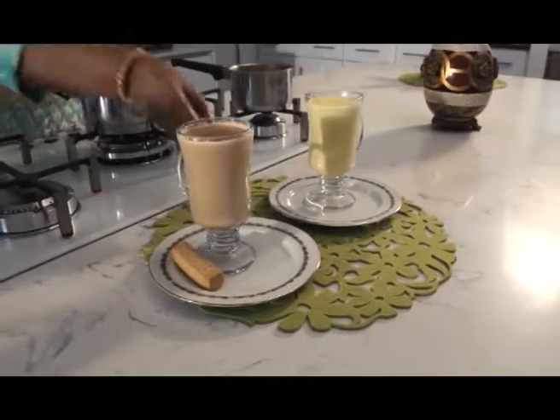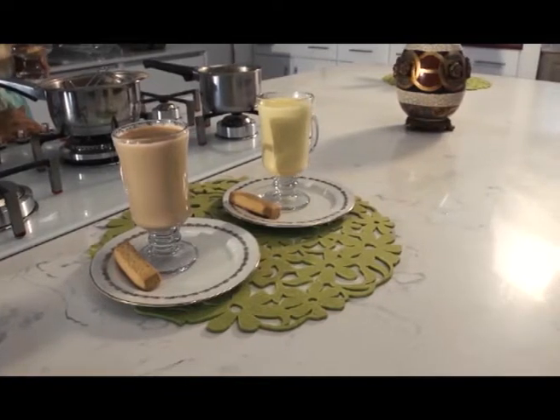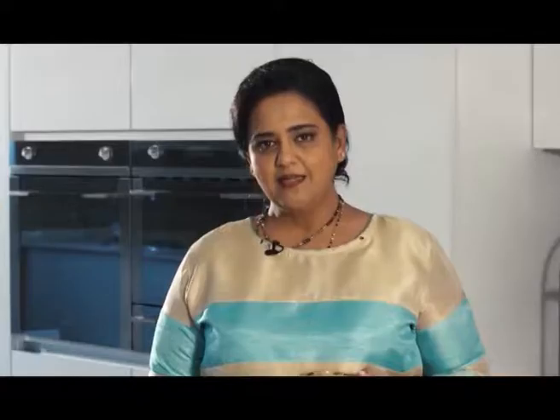You can enjoy this with something to nibble on. And there you have two exotic warm beverages inspired in India for you to enjoy on this cool or sometimes chilly winter evening.